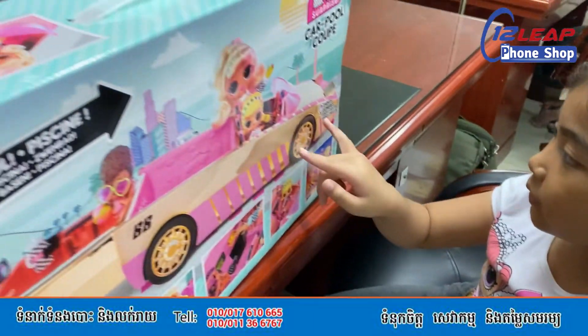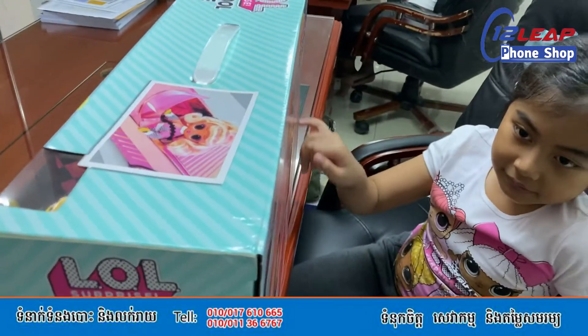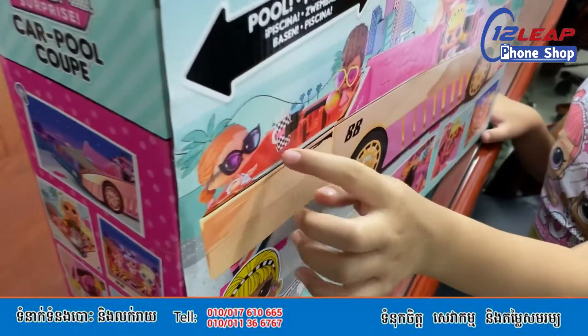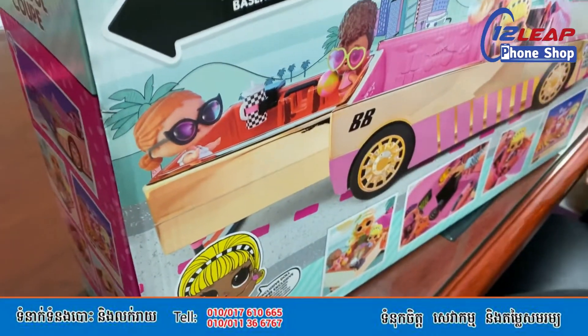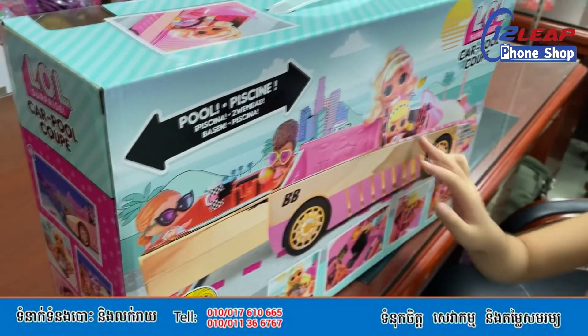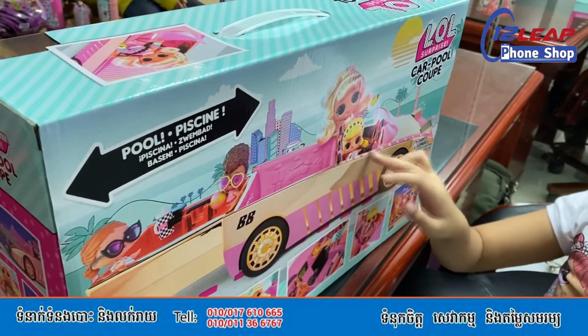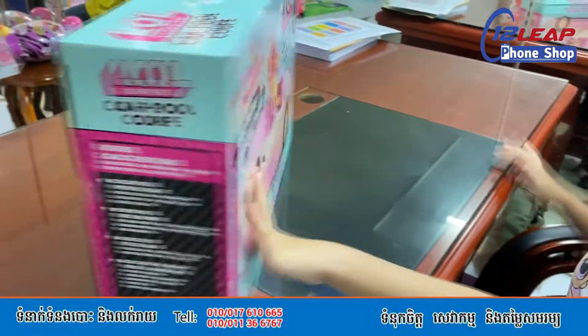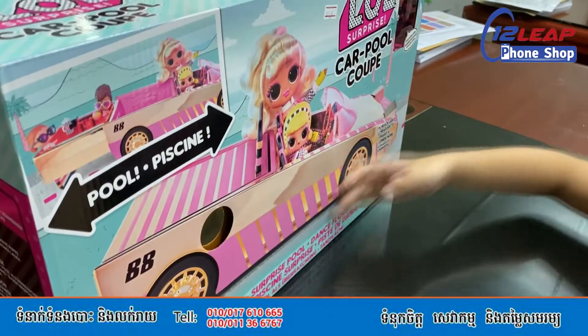There's also lights here. You could put their bottle inside here. You could use your LOL doll and put it inside here. And also, they could also drive. There's a steering wheel.